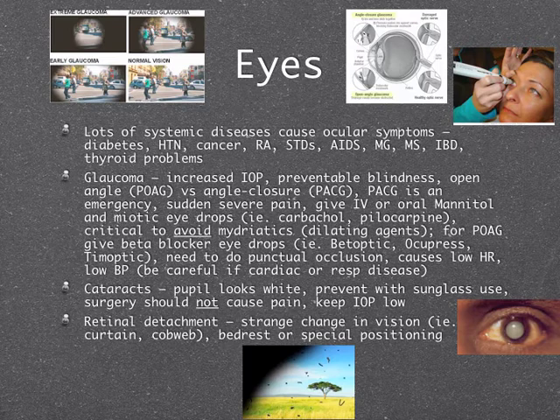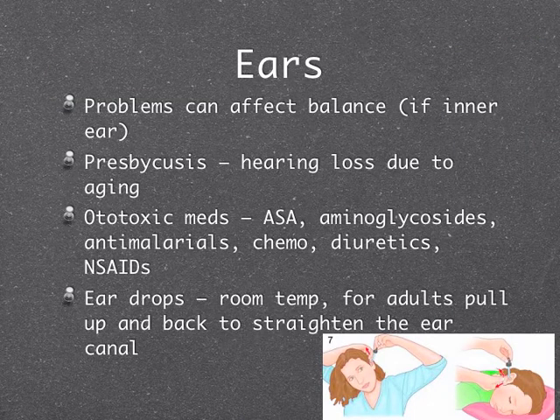For ears: an inner ear problem can affect your balance and create safety risks. The term presbycusis means hearing loss due to aging. Remember ototoxic medications: salicylates (aspirin), aminoglycosides (the '-mycin' antibiotics), anti-malarials like quinine, chemo drugs, diuretics, and NSAIDs. For ear drops: they need to be at room temperature, they can make you dizzy. For adults, pull the ear up and back to straighten the ear canal; for children, pull down and back.